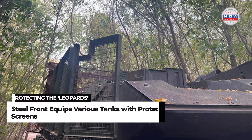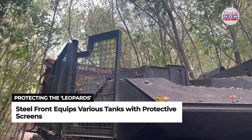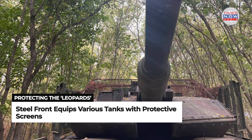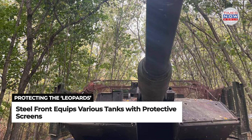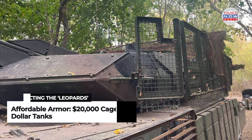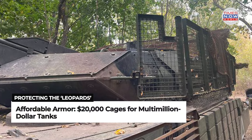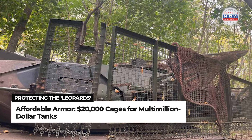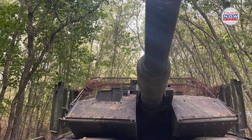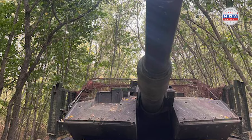In addition to Leopards, Steel Front has equipped American-made M1 Abrams tanks, Bradley infantry fighting vehicles, and Soviet-era T-64 and T-72 tanks with these protective screens. Each cage costs around $20,000, a relatively modest expense compared to the multimillion-dollar price tag of the tanks themselves.